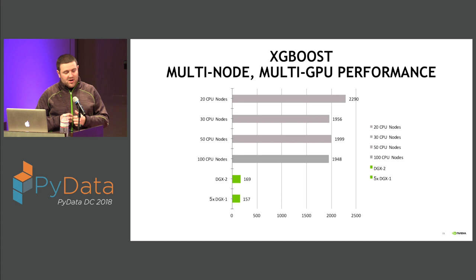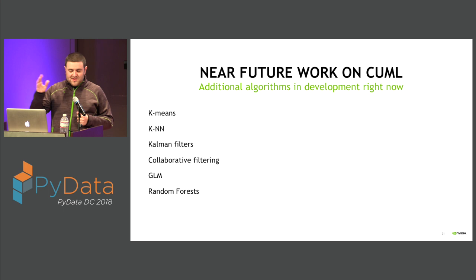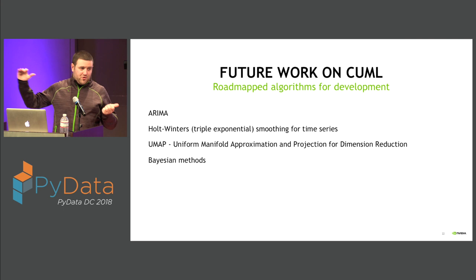Some teaser benchmarks of other algorithms: TSVD, PCA, and DBSCAN are showing really nice benefits over scikit-learn, and as you increase the amount of data or features, those gains will continue to grow. These are our first-pass implementations, so as we continue to build out these libraries we'll continue to optimize them further. Coming soon: k-means and KNN in the next few weeks; collaborative filtering, GLM, and random forests in the next month or two; and longer term, additional time series and clustering algorithms and Bayesian methods.